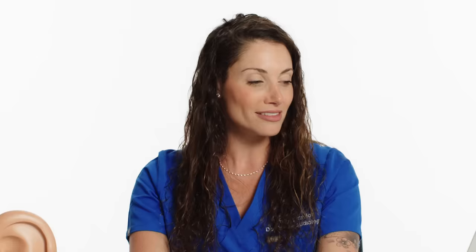How do hearing aids work? If you have a drop in specific frequencies, do they amplify specifically those frequencies or just make everything louder? A lot of times you'll see inexpensive hearing aids advertised online — those are just amplifiers. They are making everything louder. But unfortunately, loudness does not equal clarity.